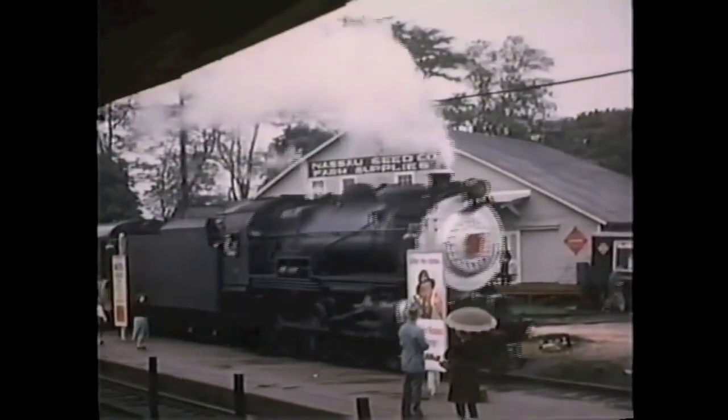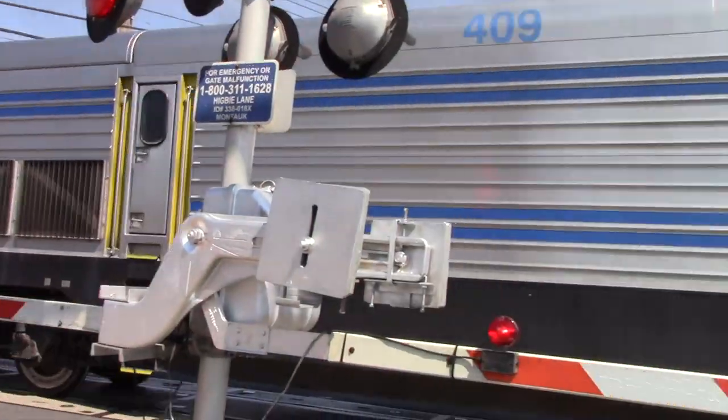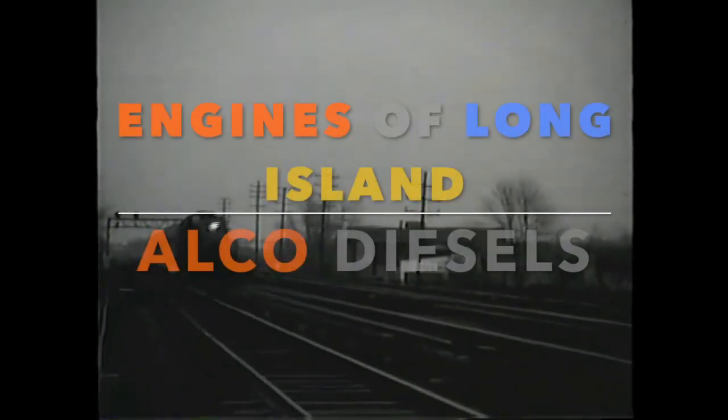Hello, and Merry Christmas, everybody! This is TinyRailfan Productions, and welcome back to another episode of Engines of the Long Island Railroad. In today's episode, we'll discuss the LIRR's early Alco diesels.